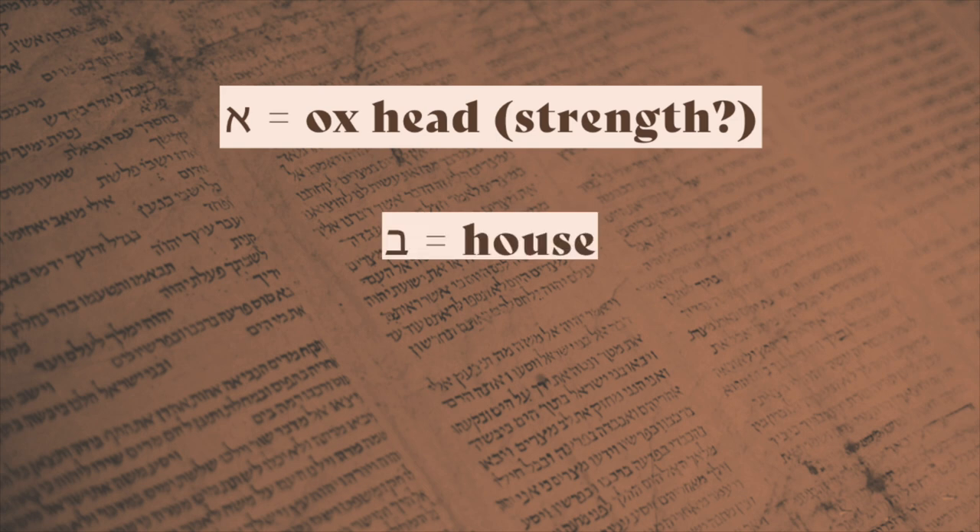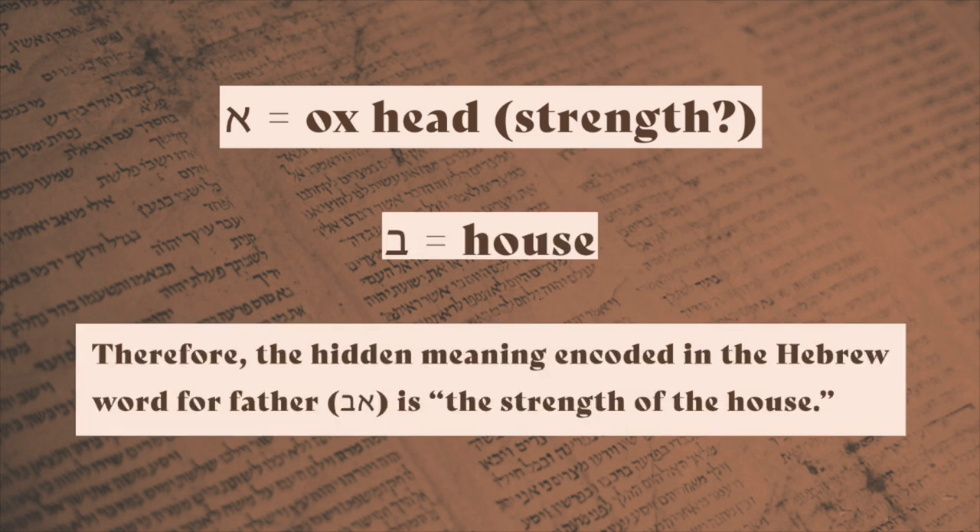Bet was initially a picture of a house. Therefore, the hidden meaning encoded in the Hebrew word for father, 'av,' is 'the strength of the house.' Remarkably, when we submit our lives to our father in heaven, he becomes the strength of our house. Or perhaps, since the father of the family is the head of the household, he is the strength of the house. There are all sorts of things you can contrive from this methodology.